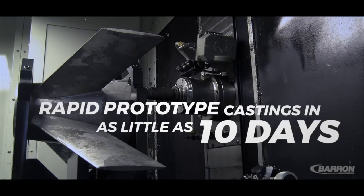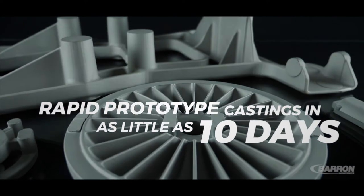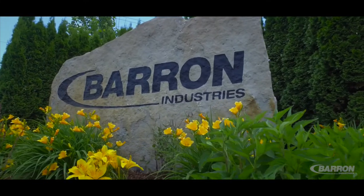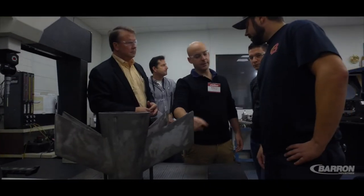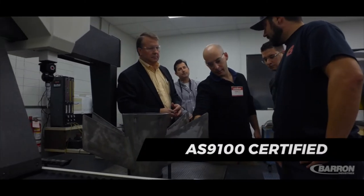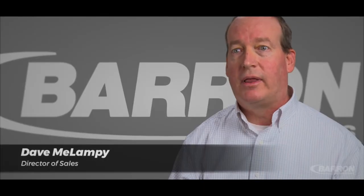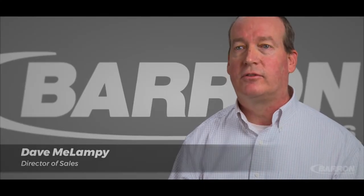Putting all this together and providing that complete package to the customer in half the normal lead time is what makes Barron Industries valuable to its customers. Because Barron Industries is truly a turnkey manufacturing company, we're AS9100 certified and NADCAP approved, and we've become a trusted supplier to the aerospace and defense industries.